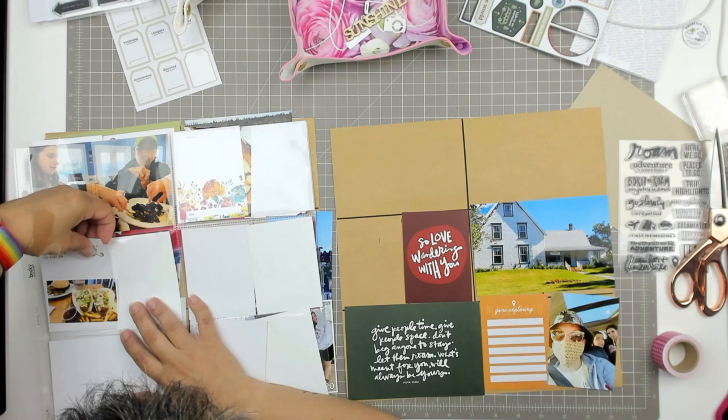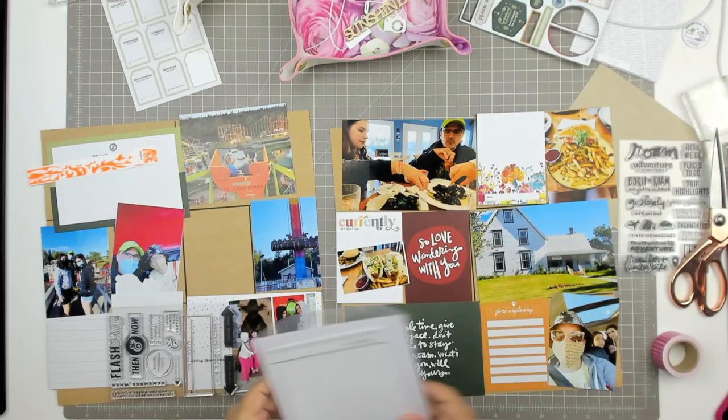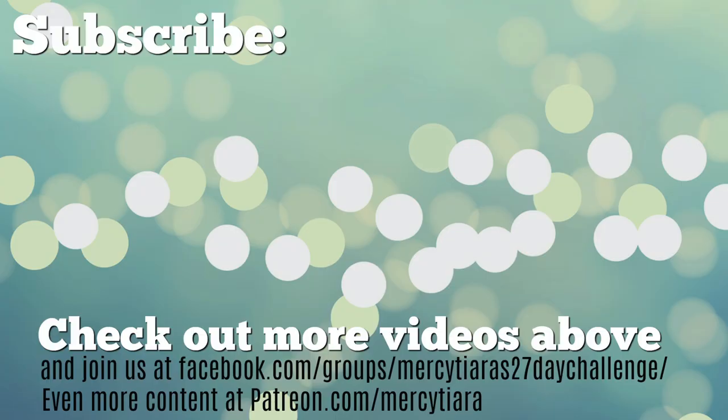So now we're on to the next spread. I'm basically going to just set everything out — I want to remember to use this 'now and then' stamp set — but that's the end of my time that I have for scrapping today. So check out my next video, which will be the final pages of this PEI pocket page project. Take care and have a really great scrappy week.